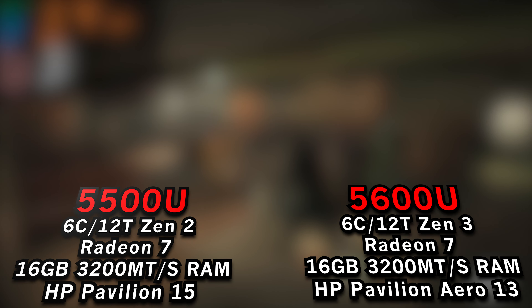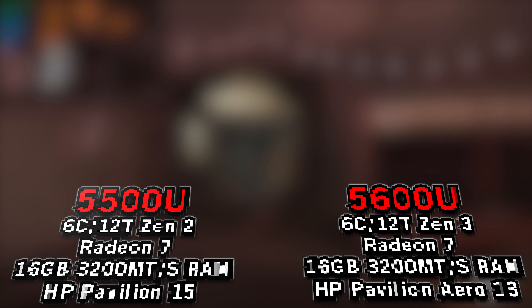So there are some slight differences with cooling, but outside of that, the amount of RAM and speed are exactly the same. And of course, we're going to be taking a look at this at the stock 15 watt TDP of both of these chips.